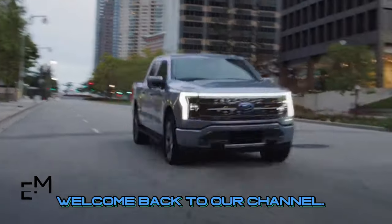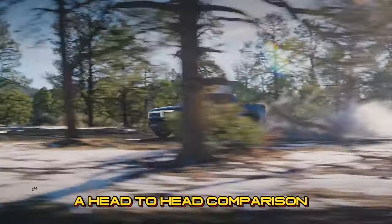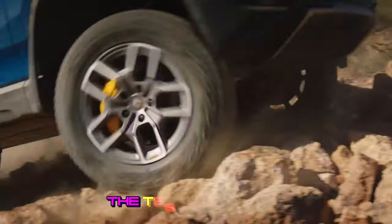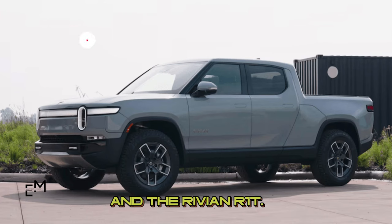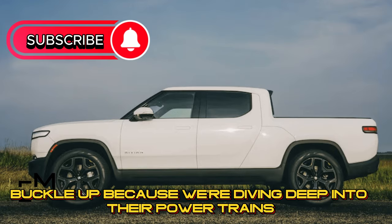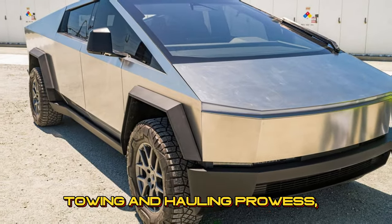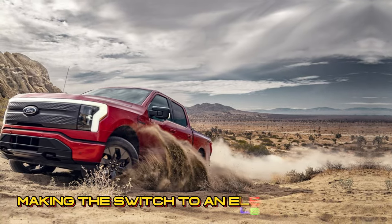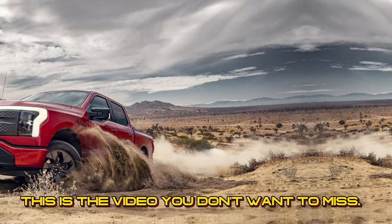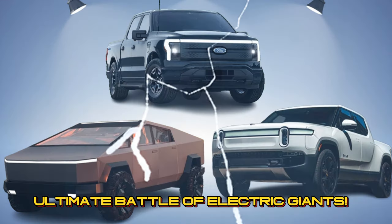Hey there, Electric Movers! Welcome back to our channel. Today, we've got an electrifying showdown for you — a head-to-head comparison of three heavyweights in the electric truck arena: the Tesla Cybertruck, the Ford F-150 Lightning, and the Rivian R1T. Buckle up because we're diving deep into their powertrains, range and charging capabilities, size and weight, towing and hauling prowess, and that all-important price tag. So, let's charge up and get ready to roll with the ultimate battle of electric giants.